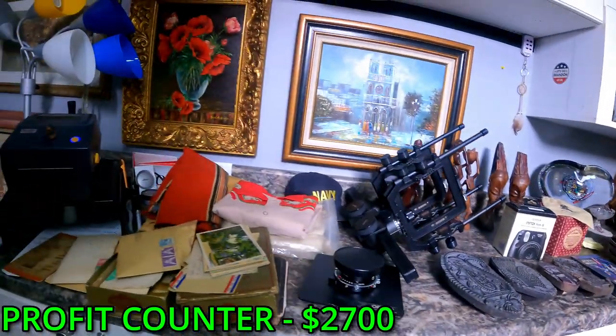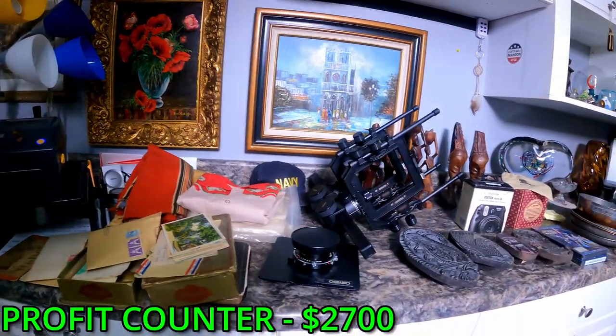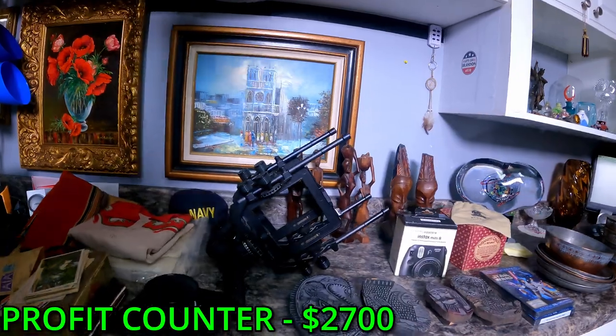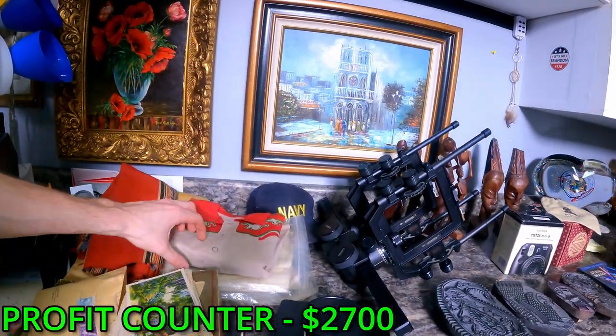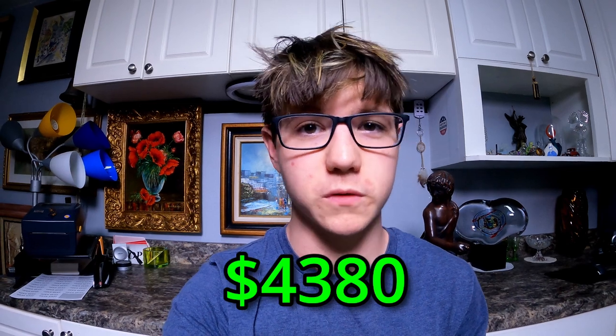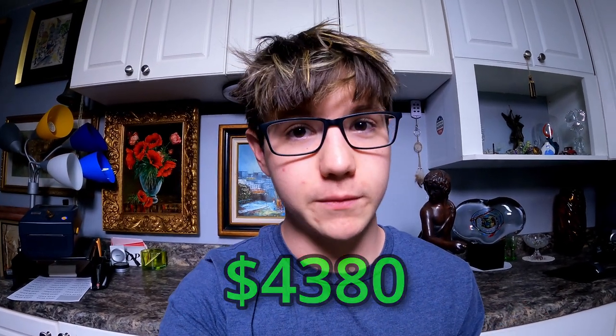That's going to wrap up today's video - we've got some really cool stuff. That about wraps up part 2 of today's storage unit. So far we've pulled over $4,000 worth of product out of the storage unit, and we still have so much more to go. Make sure you stay tuned for next week to see part 3. If you like the video please leave a like, and if you haven't subscribed yet, hit that subscribe button.